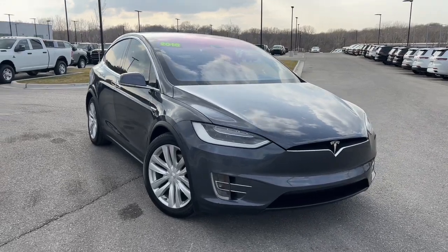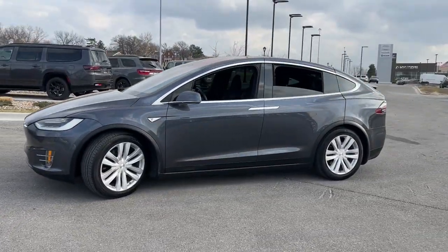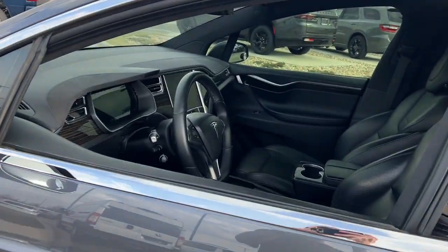Take a moment to check out the 2016 Tesla Model X. This vehicle is an outstanding buy with fewer than 110,000 miles on the odometer. Lean into a bright future in this slick Model X.